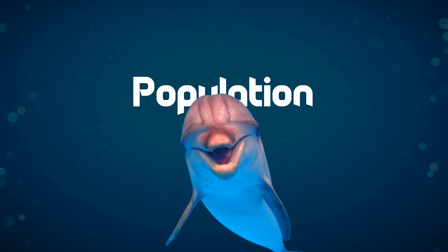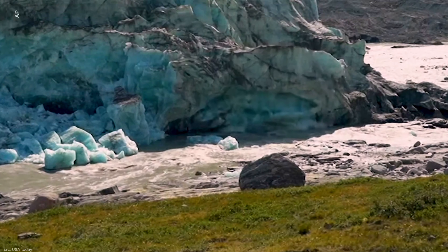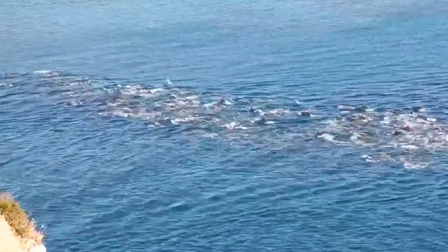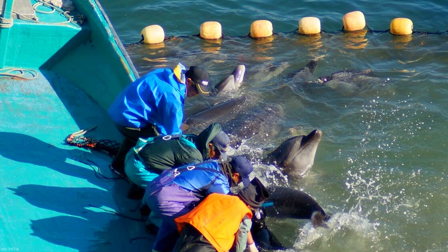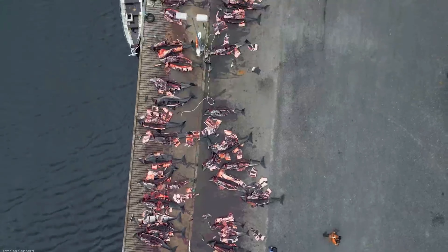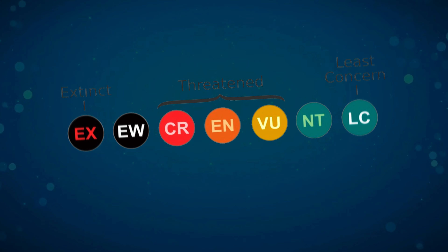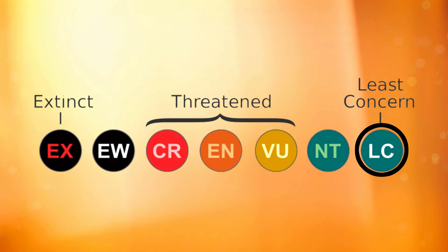The bottlenose dolphin population faces several threats, with climate change being a significant concern. Warming seas are forcing dolphins to venture into colder waters, disrupting their natural habitats. Pollution, heavy boat traffic, habitat destruction, and hunting also pose serious risks. Humans, unfortunately, are their largest predators. Despite these challenges, the minimum worldwide estimate for the common bottlenose dolphin is around 600,000 individuals, earning them a least-concerned status on the IUCN Red List.